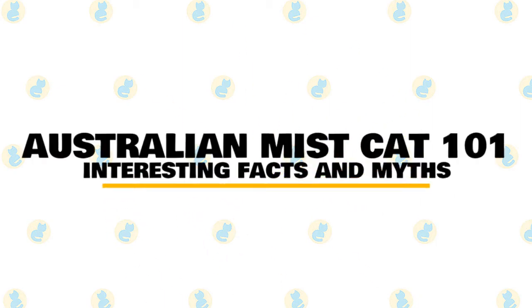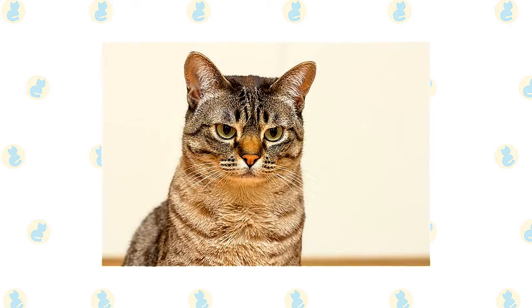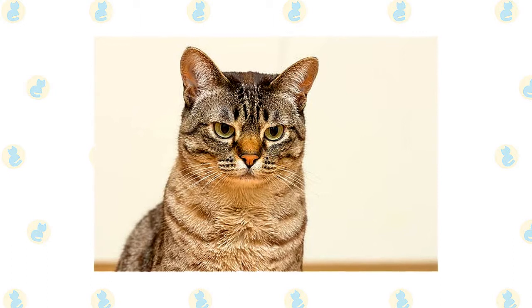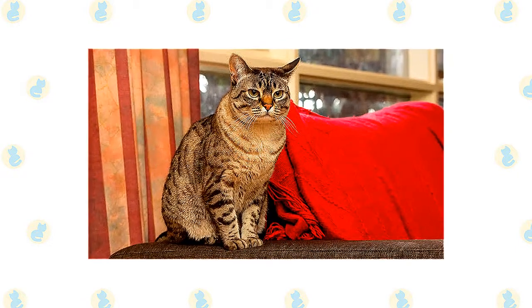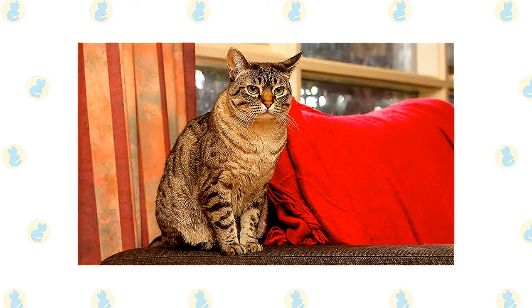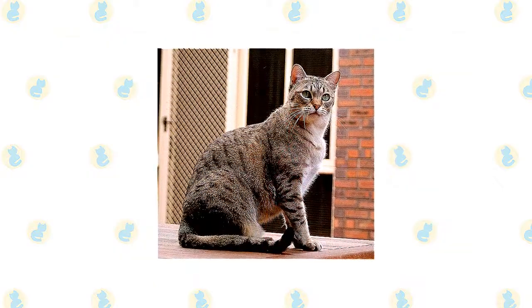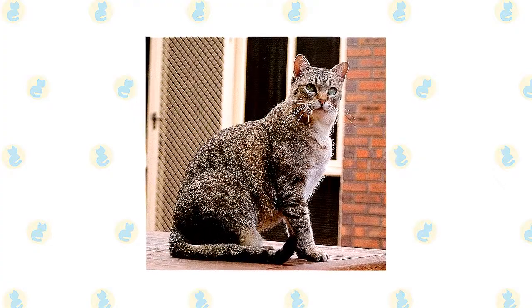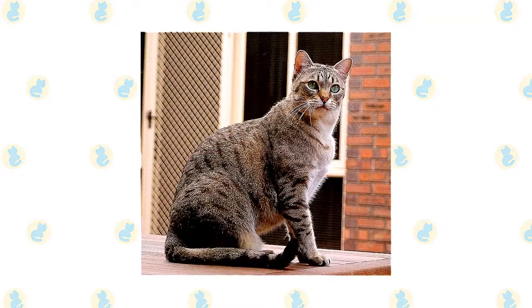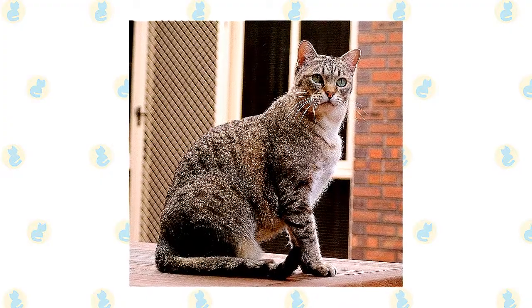In today's video we are going to talk about some interesting facts and myths about the Australian Mist cat. The Australian Mist is a mixed breed cat, a cross between over 30 cat breeds that predominantly include the Burmese, Abyssinian, and Australian Shorthair breeds. Friendly, loving, and energetic, these cats inherited some of the best traits from all of their parents. Australian Mists were originally known as Spotted Mist cats.